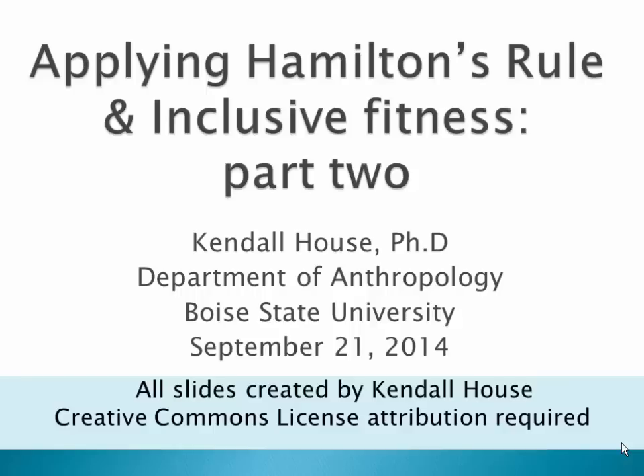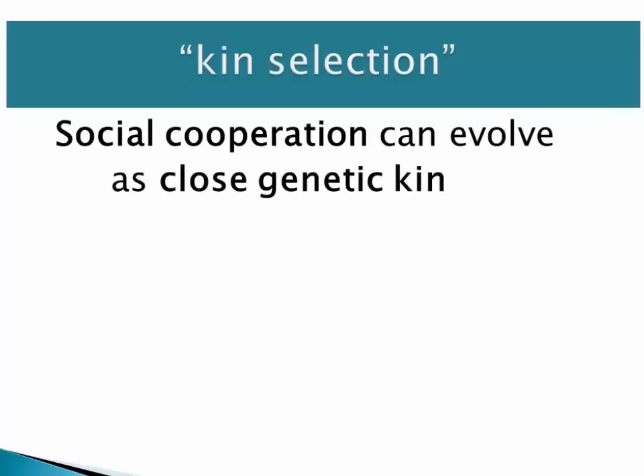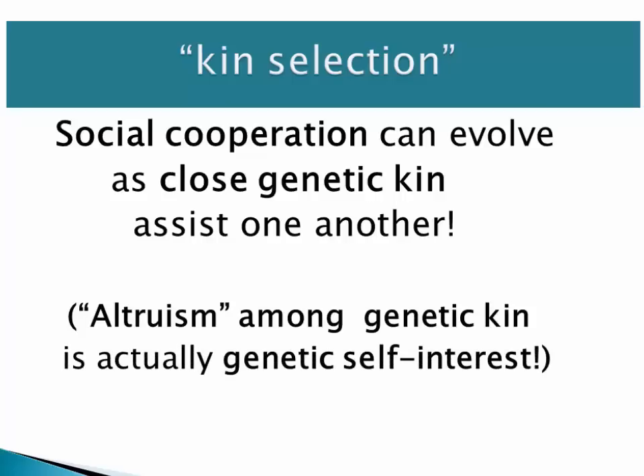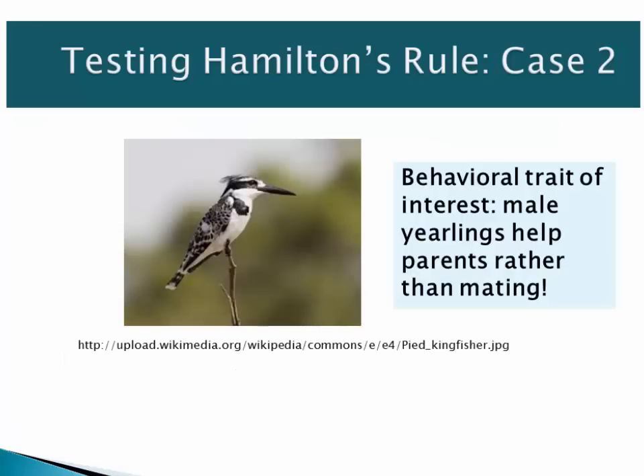This presentation is called Applying Hamilton's Rule and Inclusive Fitness, Part 2. In this presentation, we're going to present another case study of kin selection, which is social cooperation evolving as close genetic kin assist one another, and another case that shows that altruism among genetic kin is actually genetic self-interest. Here's another case of testing Hamilton's Rule.